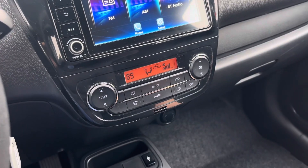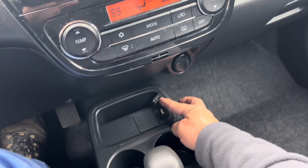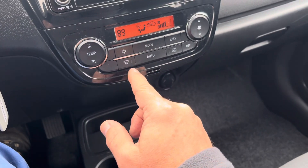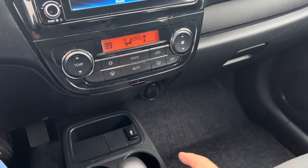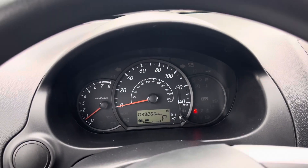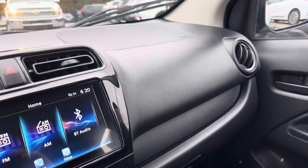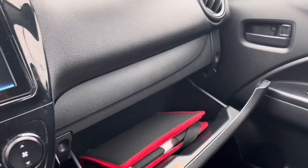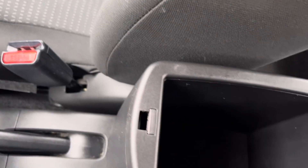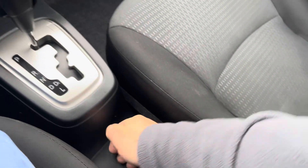Heat's on today because it's nice and cold outside. I have the USB connectivity down here. Extra 12 volt power here. 39,000 miles on this car. The owner's manual. Some extra storage there in the armrest. It has a conventional emergency brake — pull up and then release.